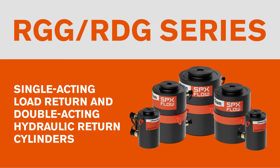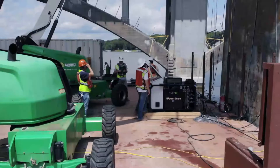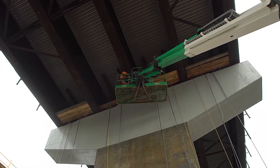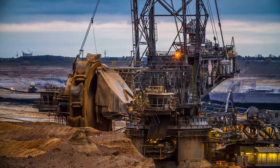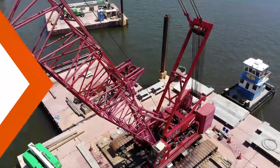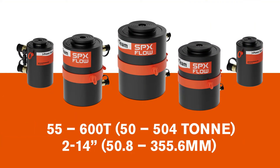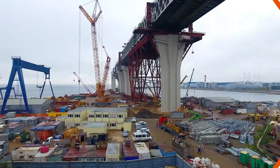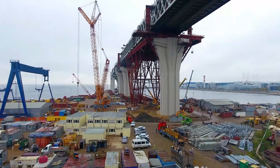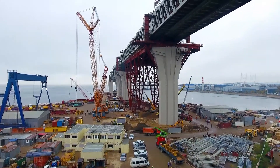Power Team's RGG and RDG Series offer enhanced safety and durability. The single-acting load return and double-acting hydraulic return cylinders are ideal for construction, mining, and heavy equipment maintenance applications. The RGG and RDG Series is available in 10 different tonnages and 8 standard stroke lengths, performing in a wide variety of applications where safety and reliability are critical.